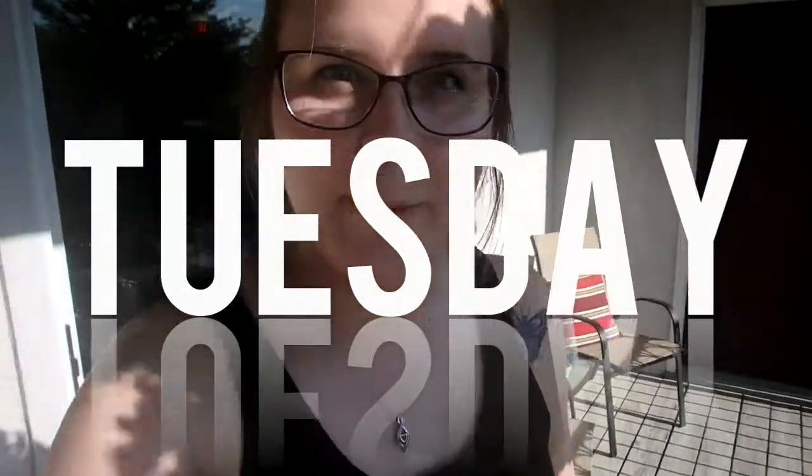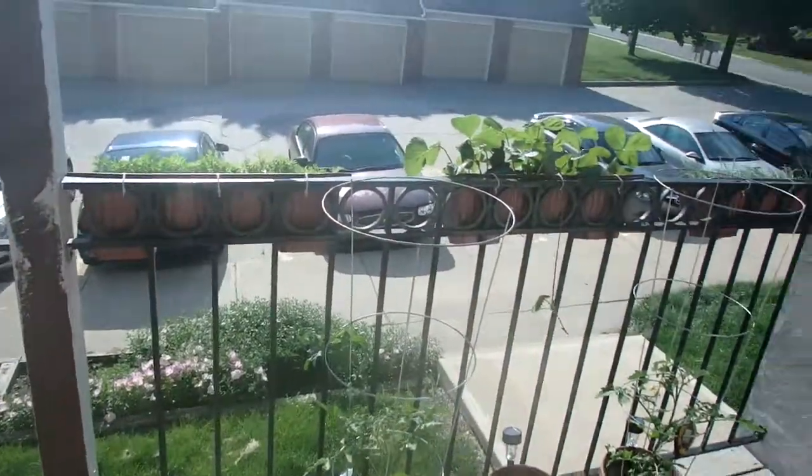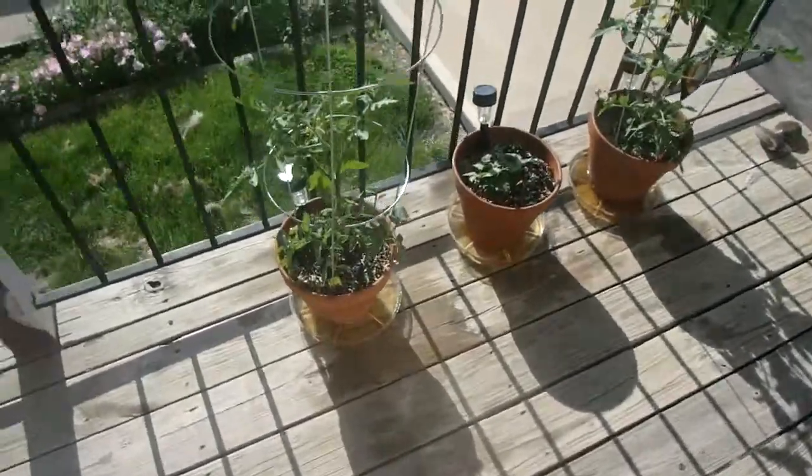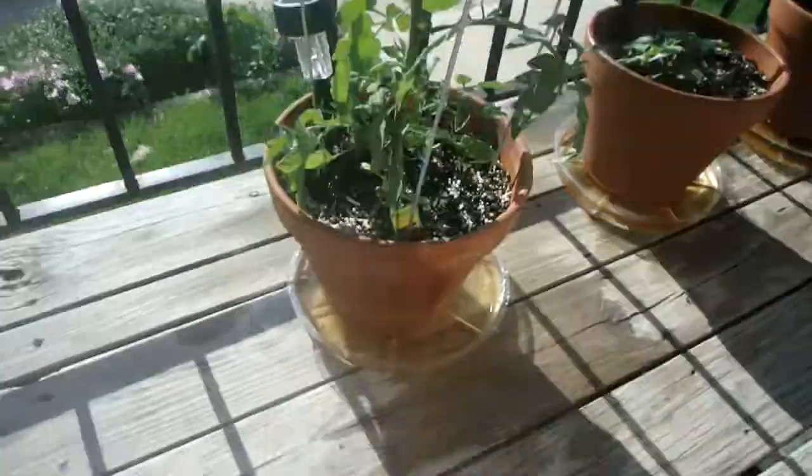Hi guys, happy Tuesday, welcome to the new vlog! I'm outside today because I figured I would show you guys the patio garden — we haven't showed it to you in a while. I'll get to update it with our worms, but this is what we've got going on. Things are really growing and we just bought these cages today for our tomatoes.